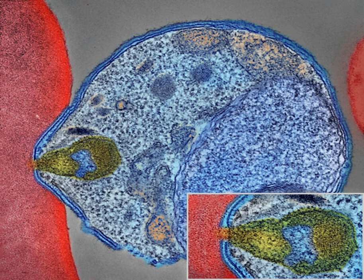Symptoms of malaria can recur after varying symptom-free periods. Depending upon the cause, recurrence can be classified as either recrudescence, relapse, or reinfection. Recrudescence is when symptoms return after a symptom-free period, caused by parasites surviving in the blood as a result of inadequate or ineffective treatment. Relapse is when symptoms reappear after the parasites have been eliminated from blood but persist as dormant hypnozoites in liver cells. Relapse commonly occurs between 8–24 weeks and is often seen in P. vivax and P. ovale infections.